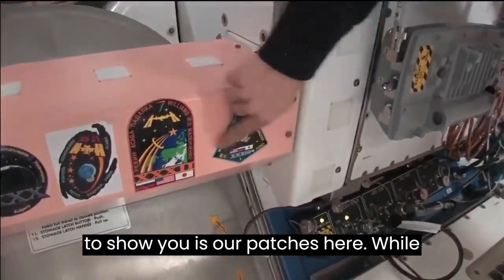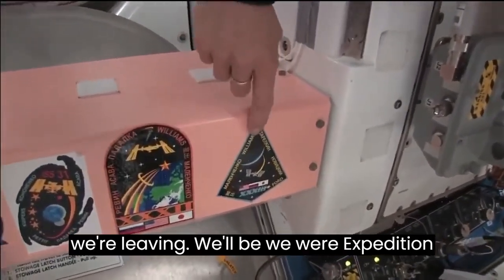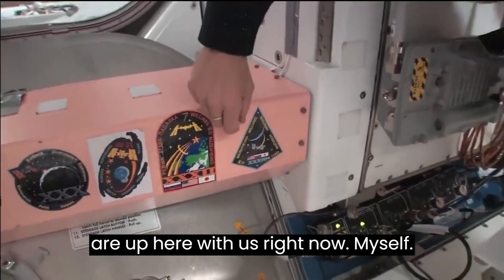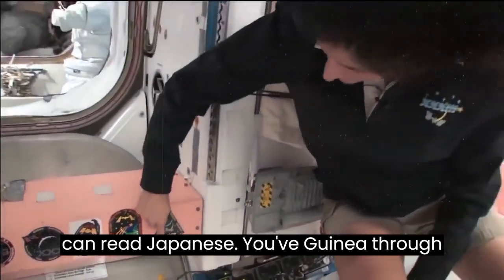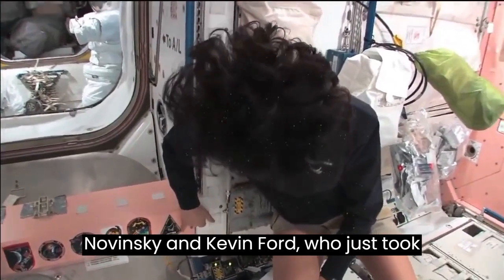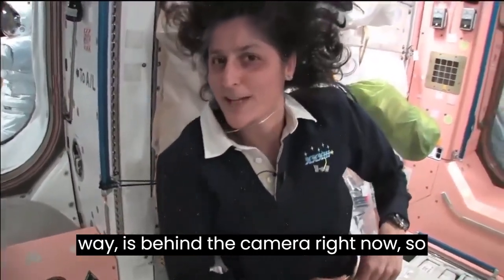One thing we need to show you is our patches. While we've been up here, we've been Expedition 32 first, and then just recently we became Expedition 33. There are all the crew members who are up here with us right now: myself, Yuri Malenchenko, Aki Hoshide if you can read Japanese, Yevgeny Tarelkin if you can read Russian, Oleg Novitsky, and Kevin Ford, who just took over as commander of the space station. He's behind the camera right now.